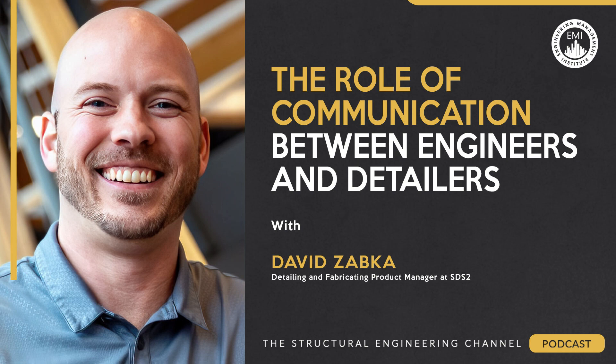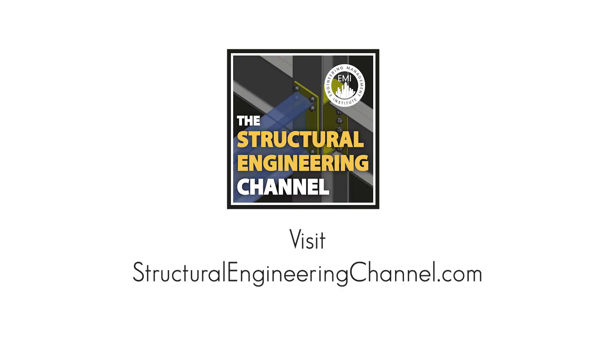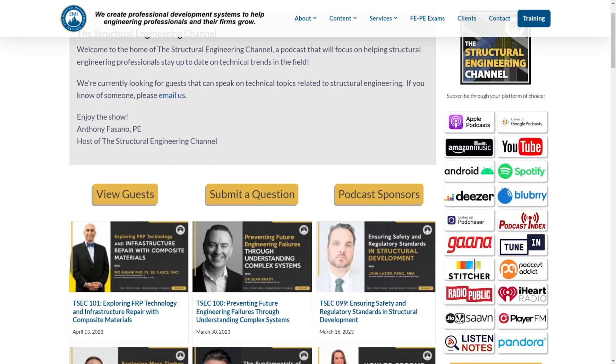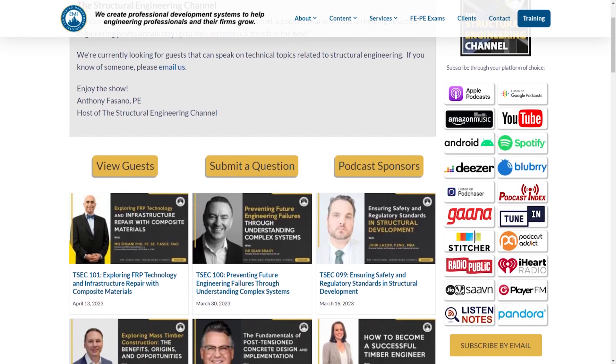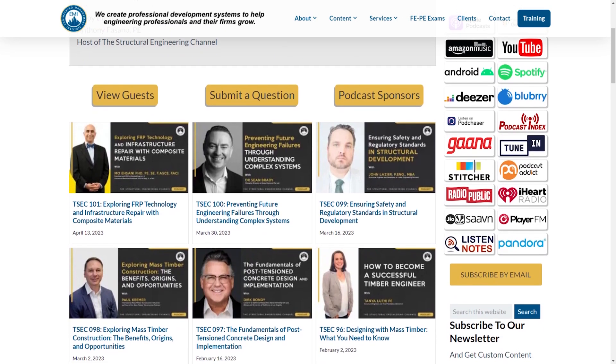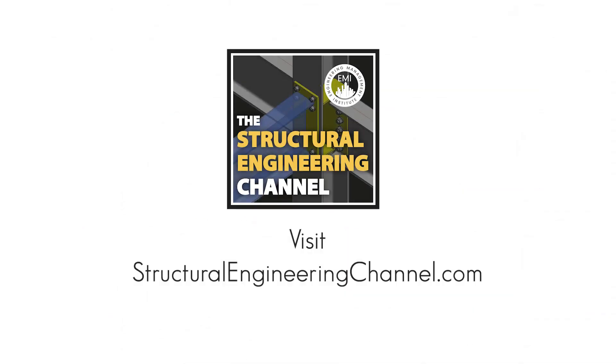Thanks a lot, David. Thank you both. I hope you enjoyed the episode today. We would love to hear your feedback, comments, and questions. Please visit structuralengineeringchannel.com where you'll find a summary of the key points discussed in today's episode, as well as links to any resources or websites mentioned. Don't forget to subscribe on Apple Podcasts, Spotify, or wherever you listen to your podcasts. Until next time, we wish you the best in all of your structural engineering endeavors.